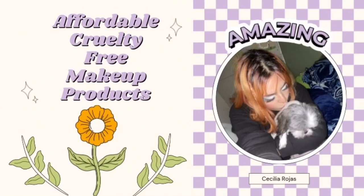Hi, my name is Cecilia Lasin Rojas, and I'm here to introduce some affordable, cruelty-free makeup products that I use in my everyday makeup routine.